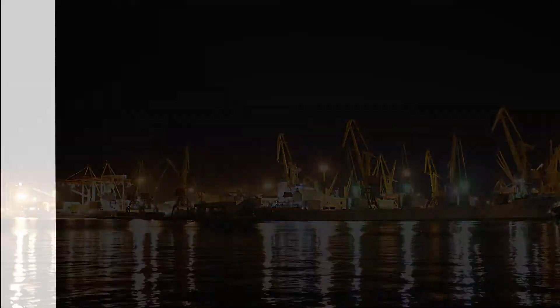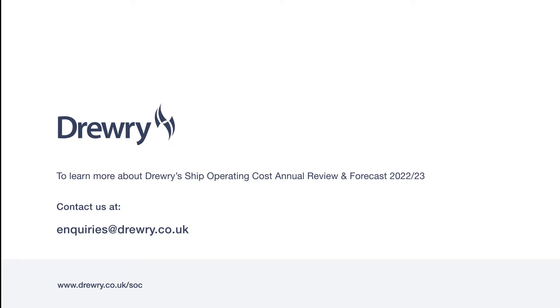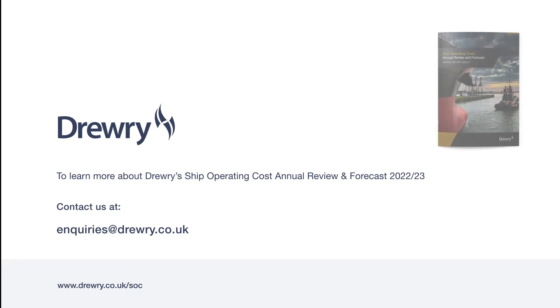To find out more about this report, contact us at enquiries@drury.co.uk.